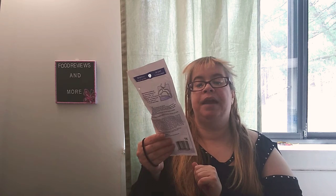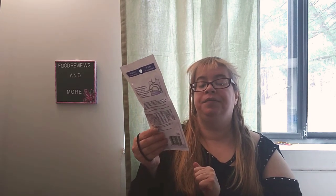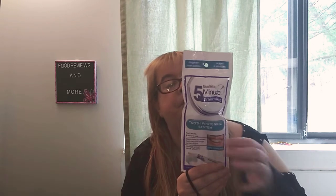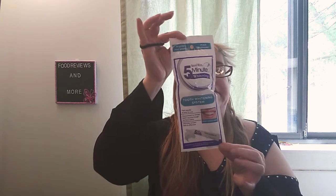This is new to my Dollar Tree — I've never had this before. It's called Natural White Five Minute Whitening System, fast results and easy to use. Guaranteed to whiten teeth beyond tough surface stains, clinically proven safe and effective. It contains 0.75 ounces of whitening gel and one duplex mouth tray. It says brighten your smile in just five minutes. I'll give it a go and let you know the results.